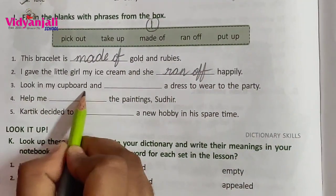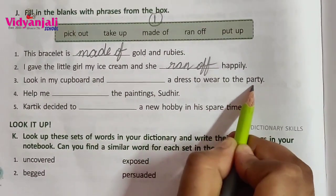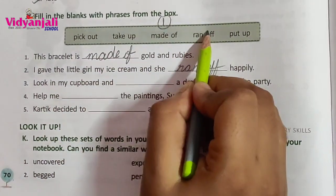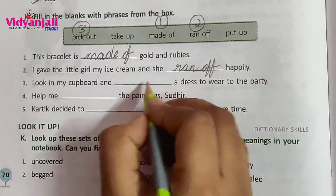Look in my cupboard and blank a dress to wear to the party. Options: pick out, take up, ran off, put up. The answer is pick out — that means select.